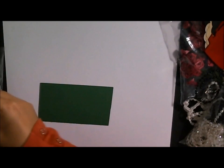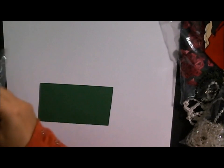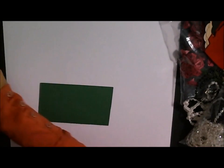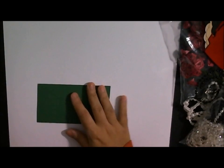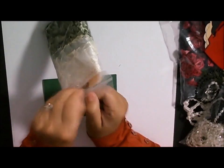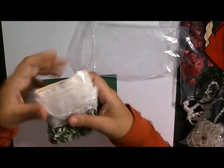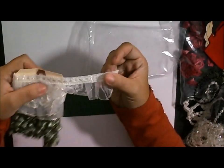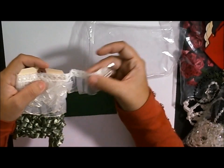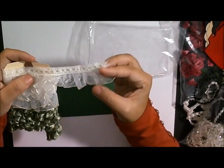You guys are not going to believe this but this box is not even halfway empty! Now I'm going to show you some more trims - so there's some laces and then some ribbons. I'm not going to open them up completely but I'll show you what they look like. Look how pretty this is - it has like a lace trim with some ribbon underneath.